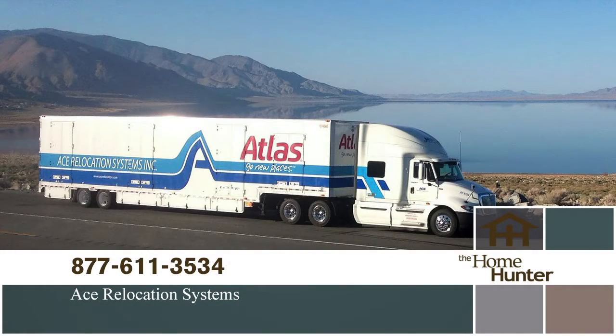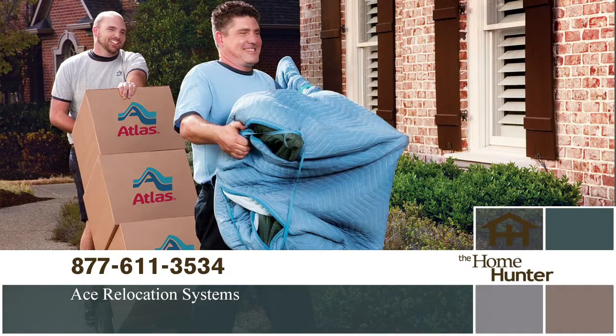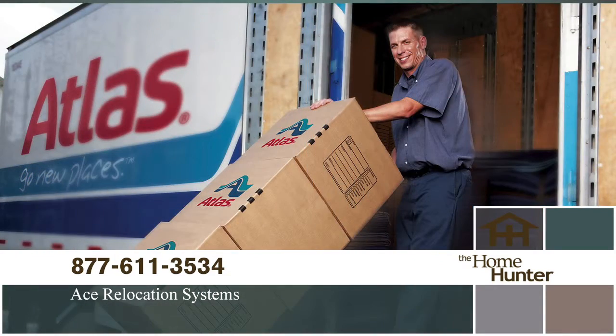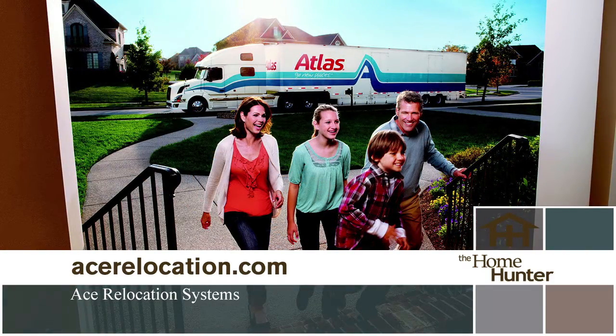Need to make a move and dreading the hassle? Call ACE Relocation Systems today. They will make your move easy, efficient, and stress-free. Sit back and relax and let them do the work. Call today at 877-611-3534 or visit acerelocation.com. No worry. No fuss. Just call 877-611-3534.